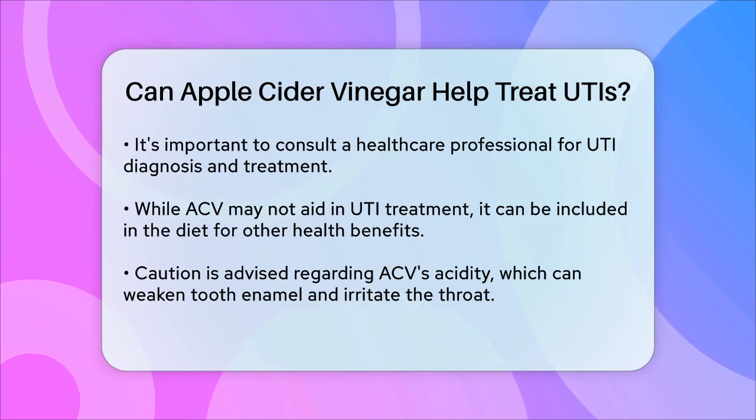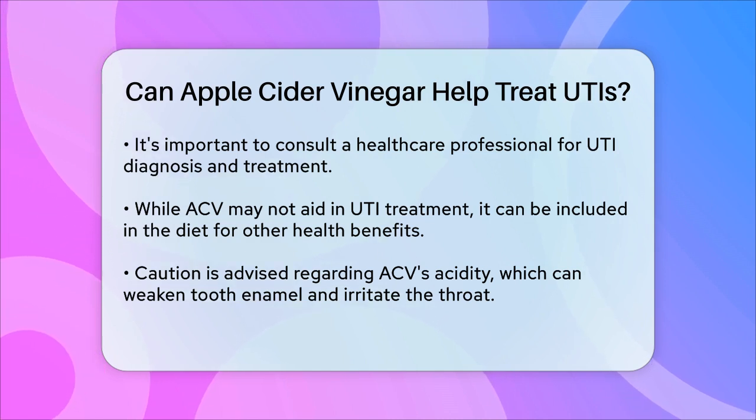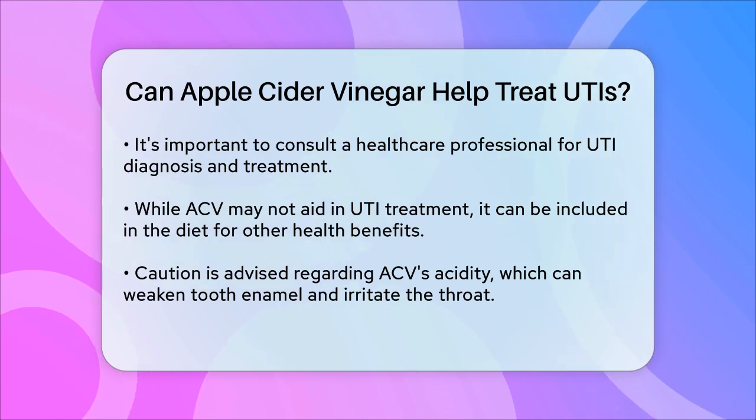In summary, while apple cider vinegar has some antimicrobial properties, it is not a proven treatment for UTIs. Always seek medical advice and follow the prescribed treatment to ensure your infection is properly cleared up.